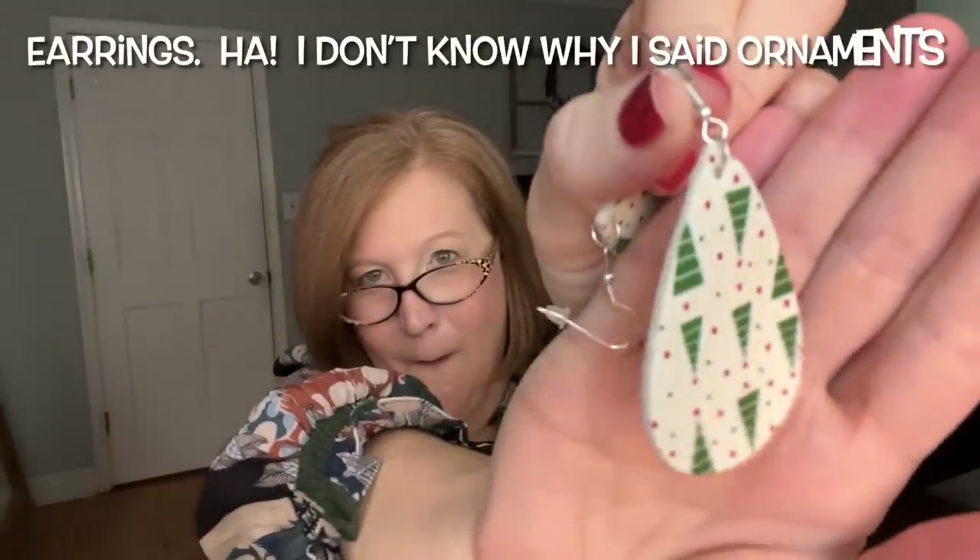Then let's see what our extra goodie was. The note says they're wishing us peace this season and the owner is grateful for her customers — this is a really small business. We got a little pair of Christmas tree ornament earrings — oh my goodness, aren't those cute with the red dots! And then she sent a little pair of tree socks with a red heel and toe. For $19.99 you got the earrings, the socks, and a really nice quality t-shirt.